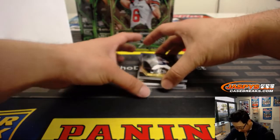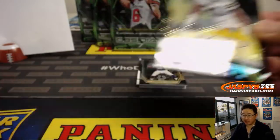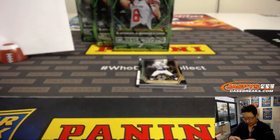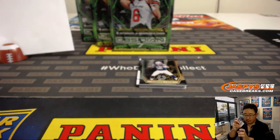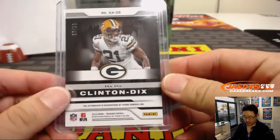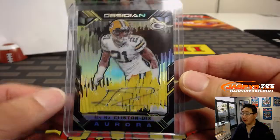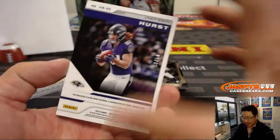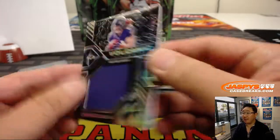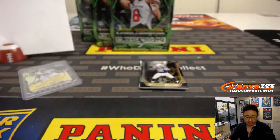Andrew Luck, are you going to help us cover up some hits here — like this Ha Ha Clinton-Dix Aurora autograph? Nice. 7 out of 10, goes to Ricky Holbert in number seven. Behind Andrew is Hayden Hurst, Volcanic Material Relic, 38 out of 50. Number eight, Jeff Mason.